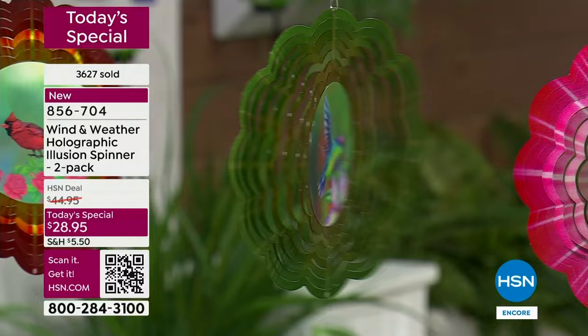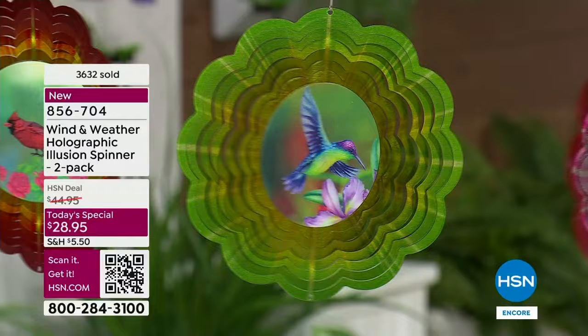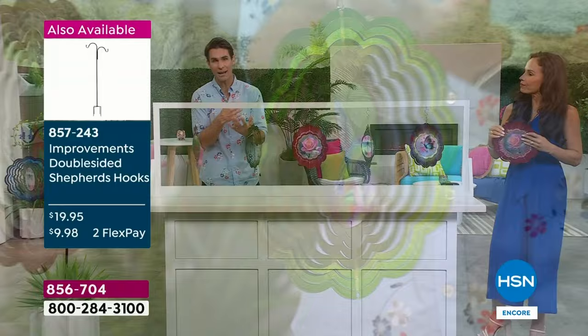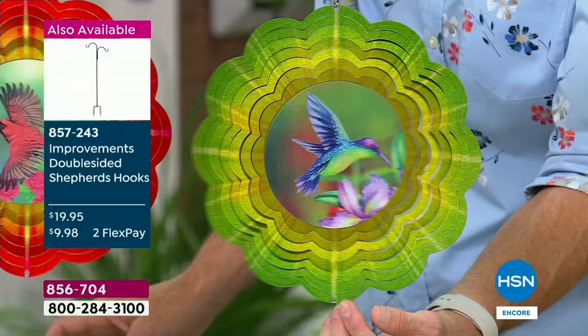When I think of Wind and Weather, I think of a unique original piece of art, but also the durability of season after season, year after year. These are coming down to about $14.50 a piece — for year after year of movement, depth, that starburst effect, that hologram design, that color — all of that immediately elevates your outdoor space. What you're seeing on screen right now is the double-sided shepherd's hook.